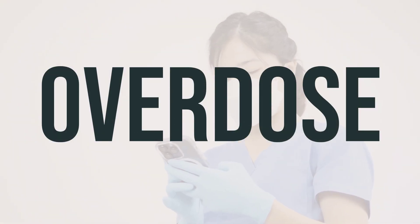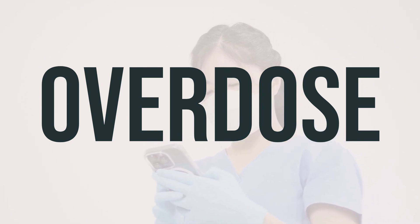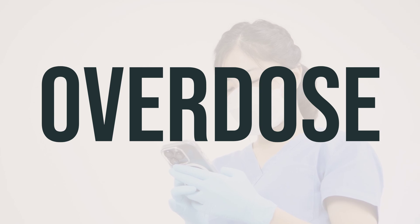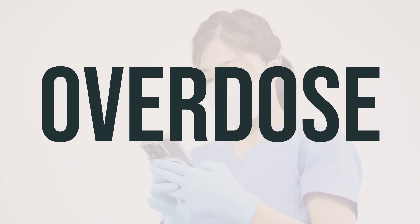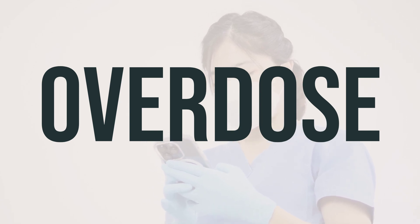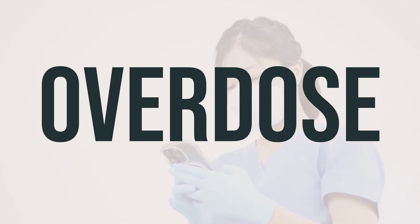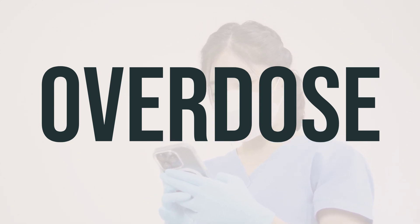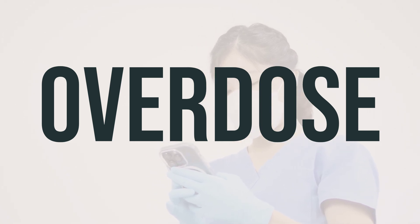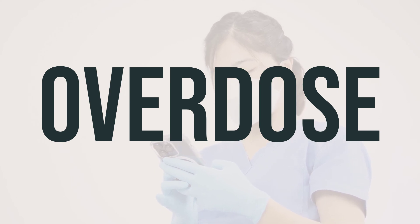If you or someone you know has taken too much Endol DM-triprolidine 10mg/1.25mg per 5ml oral solution antitussives and is experiencing severe symptoms like passing out or trouble breathing, it's important to seek immediate medical help. In the US, you can call your local poison control center at 1-800-222-1222, while Canadian residents can contact a provincial poison control center. Symptoms of an overdose may include severe drowsiness, agitation, confusion, hallucinations, and seizures. It's crucial to act quickly in these situations to ensure the person's safety.